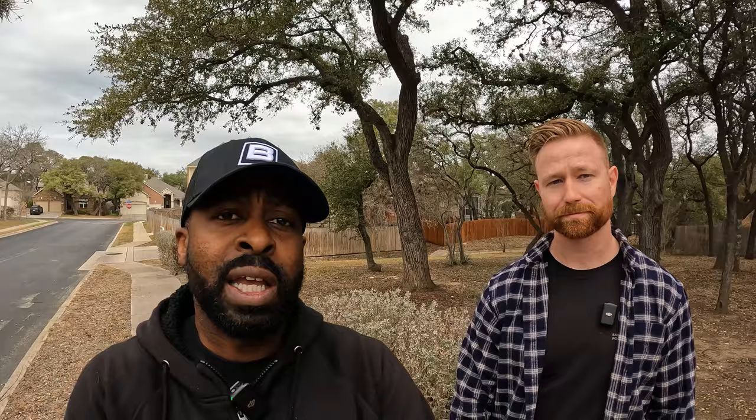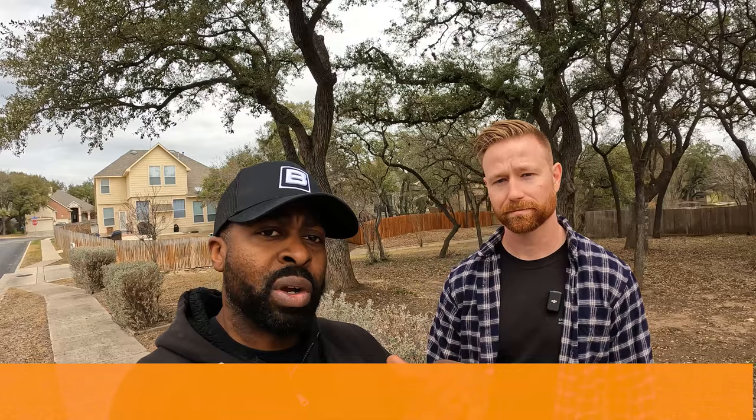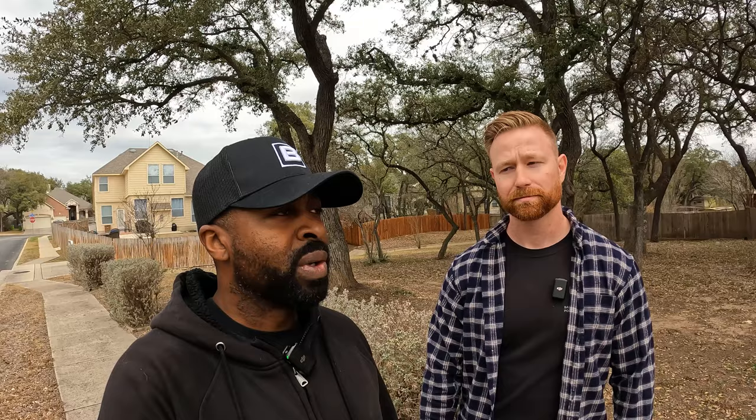Anyway guys, this is Helotus, Texas, and this is what you can get in the four to five hundred K range. We are licensed realtors and would love to help you out. Our information will be at the bottom of the screen — please feel free to give us a call, shoot us a text, or send us an email. We would love to help you and your family make a smooth move here to San Antonio. Until next time, we'll catch you on the next one!